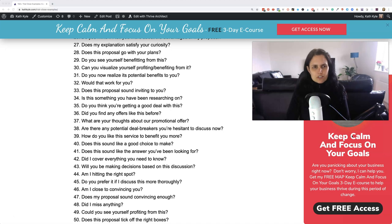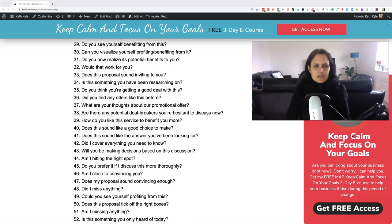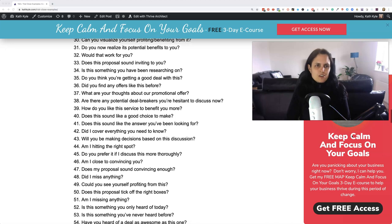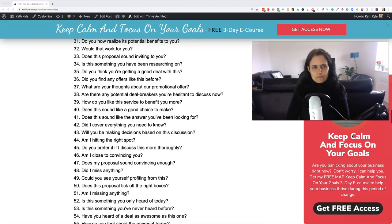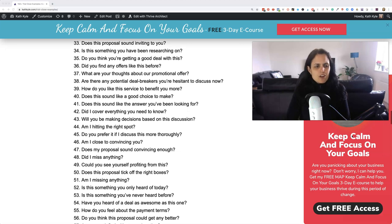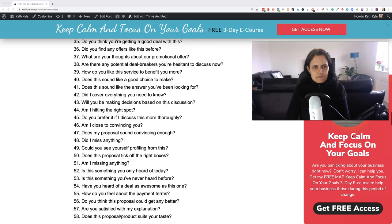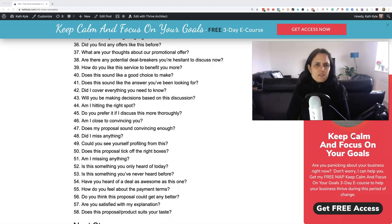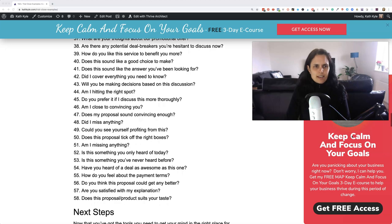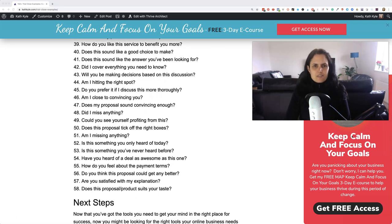Does my explanation satisfy your curiosity? Does this proposal go with your plans? Do you see yourself benefiting from this? Can you visualise yourself profiting from this? Do you now realise its potential benefits to you? Would that work for you? Does this proposal sound inviting to you? Is this something you've been researching about? Do you think you're getting a good deal with this? Did you find offers like this before? What are your thoughts about our promotional offer? Are there any potential deal breakers that you're hesitant to discuss now? How do you like this service to benefit you more?